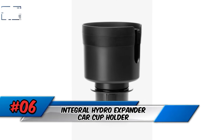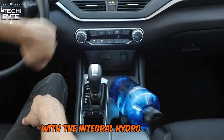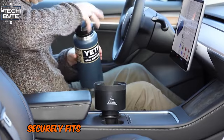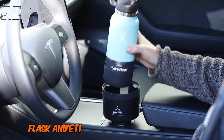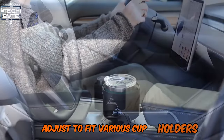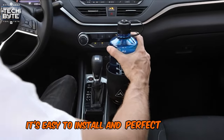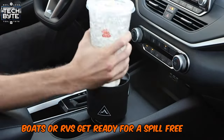Number 6: Integral Hydro Expander Car Cup Holder. Say goodbye to cup holder struggles with the Integral Hydro Expander. This genius car cup holder adapter securely fits oversized bottles and mugs from popular brands like Hydro Flask and Yeti. Integral Hydro's Expander adjusts to fit various cup holders, ensuring a snug fit even on bumpy roads. It's easy to install and perfect for road trips, boats, or RVs. Get ready for a spill-free ride.